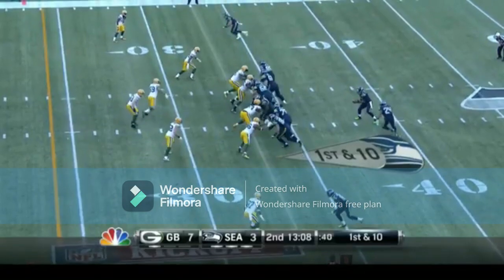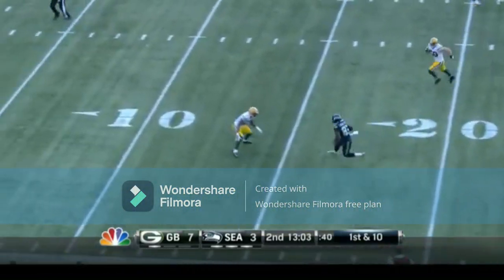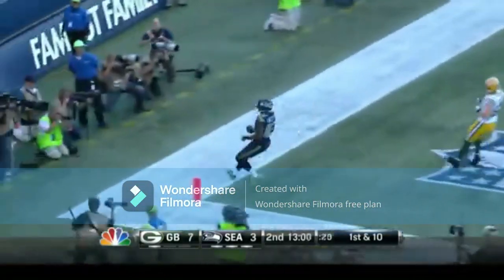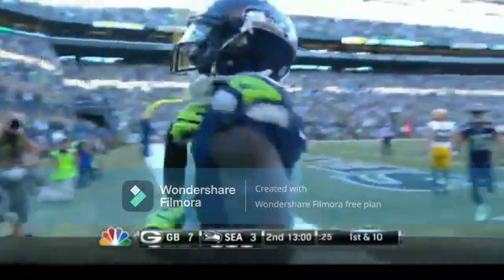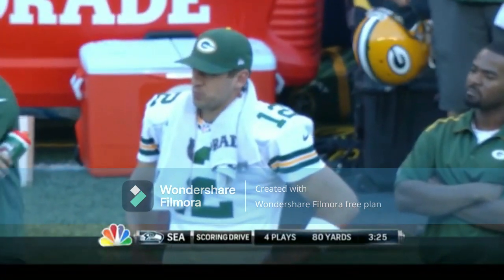Russell Wilson — we know that he can run the read option to perfection, and he does it here, finding a wide-open Ricardo Lockett. Congrats Ricardo, nice job Russell Wilson. Darryl Bevel, the OC, stole that from Auburn's playbook — go back to the Iron Bowl last year, that's when Auburn ran on Alabama. It's the exact same play.